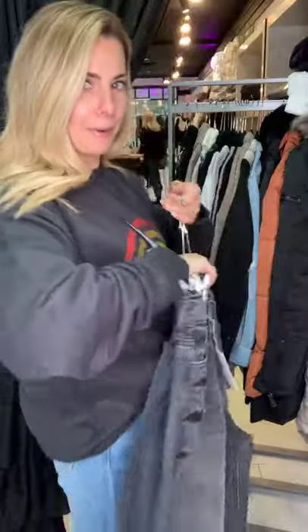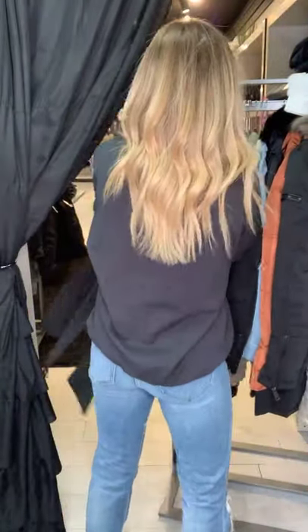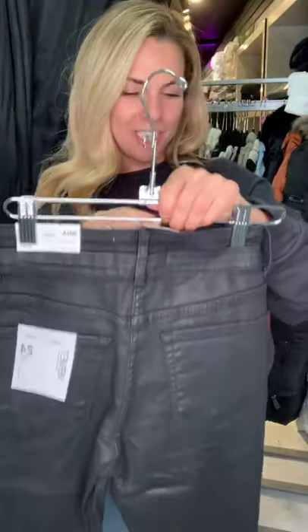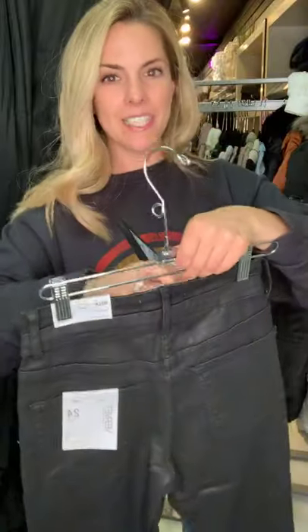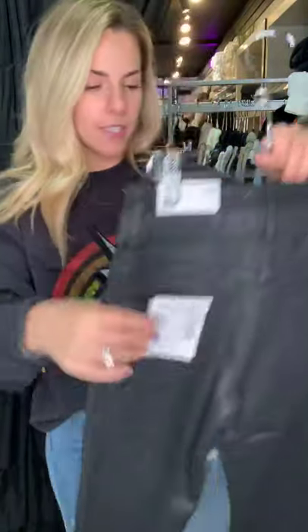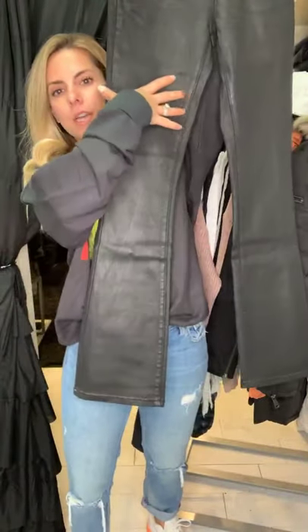Note to self — don't drink Diet Coke before a live video. And last but not least for the jeans is the Sammy. We have so many jeans right now in the store, it's awesome. This is the Sammy. It is a wax coated flare — it has a skinnier leg and then flares on the bottom. So cute.